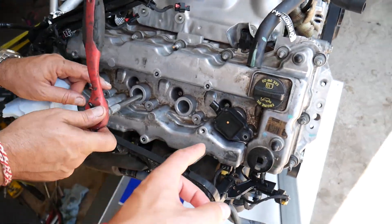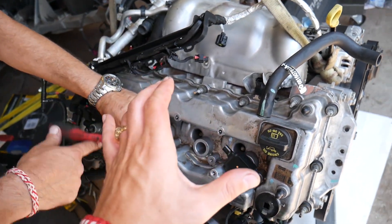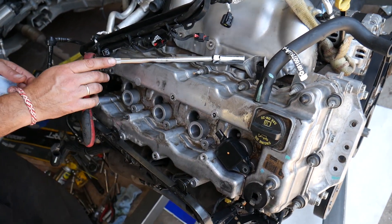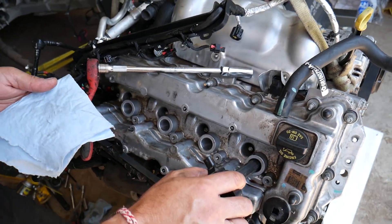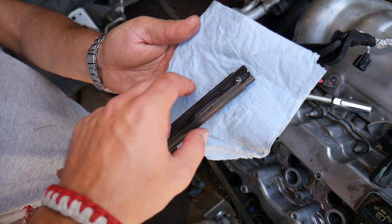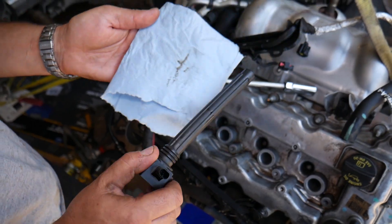Reason number 2 — it could be a bad ignition coil right here. Ignition coils are usually super easy to remove. We have a video on the channel for every step on that engine — how to remove spark plugs, how to remove and replace ignition coils — all of that is there if you want to see it from start to finish. It could be a bad ignition coil. Sometimes they do go bad.